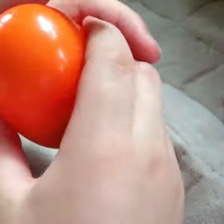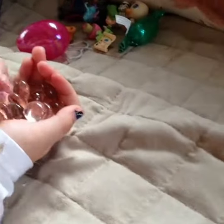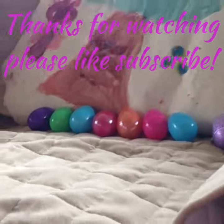Let's move on. Let's do an orange one, I like this one. It's kind of hard to open, isn't it? Whoa, we got these beads. Cool. So there you have it, guys. Thanks for watching and please like and subscribe.